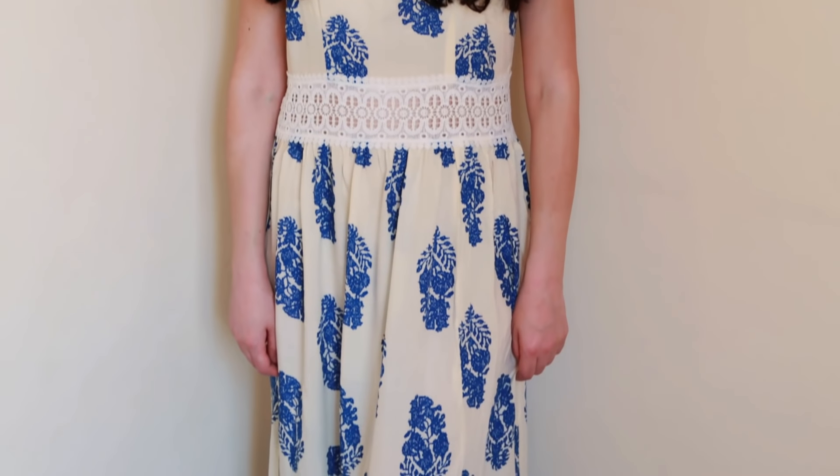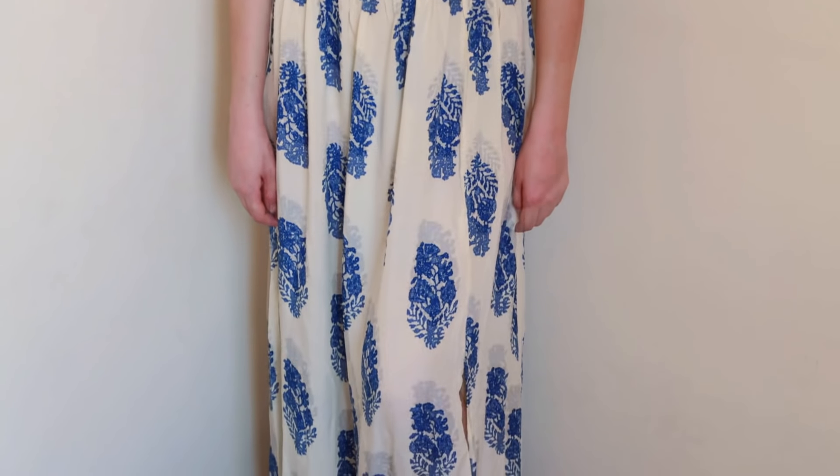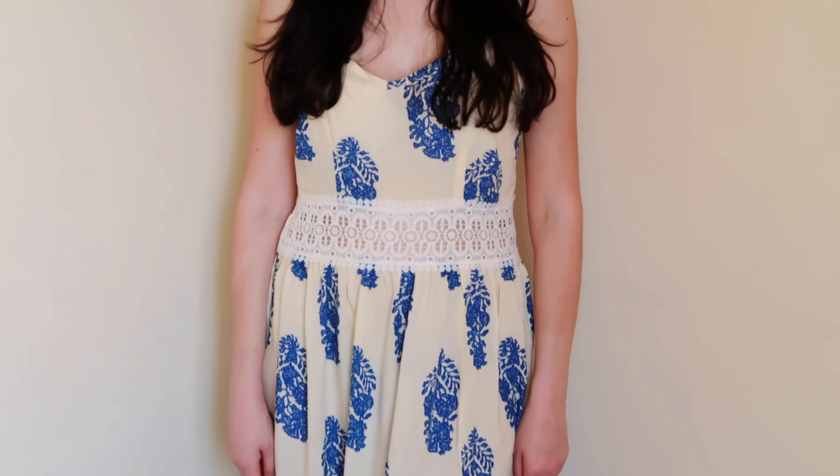The last dress is another beautiful dress that is unfortunately a bit big on me as you can see. It is a long maxi dress — it's a size small but it's big on me, so I'll have to get it taken in. Definitely size down with this one.